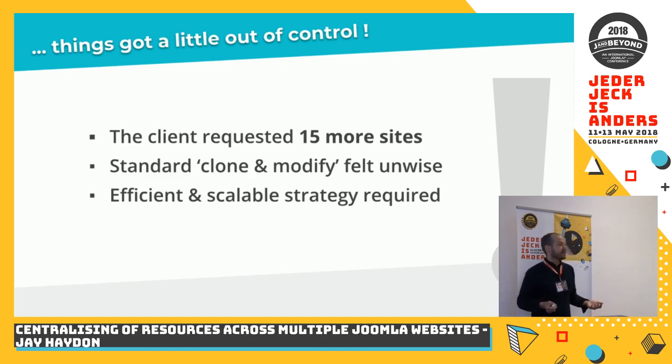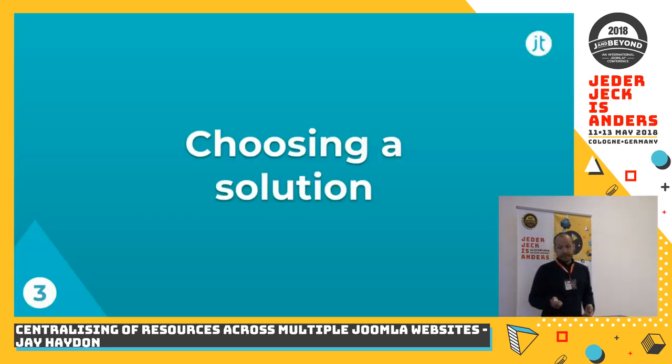We were able to make a convincing enough case to the client that they should hold off at least a little bit with website number five and give us some time to make a proposal about how we would actually like to approach it. So we wanted to think about the various approaches based upon the sites and projects we'd worked on in the past — how might we be able to achieve this?